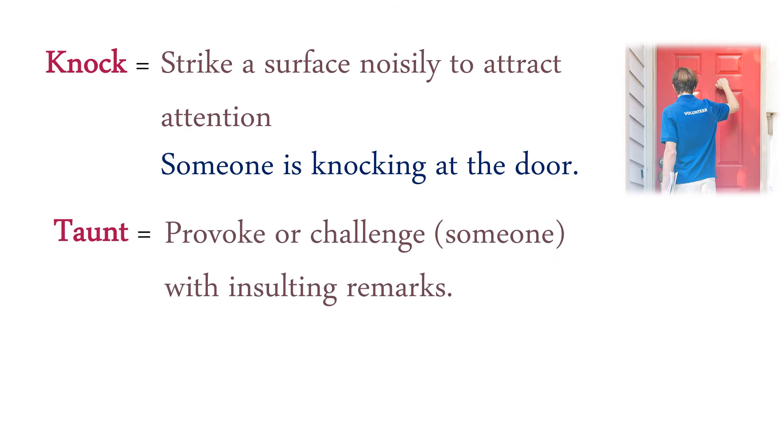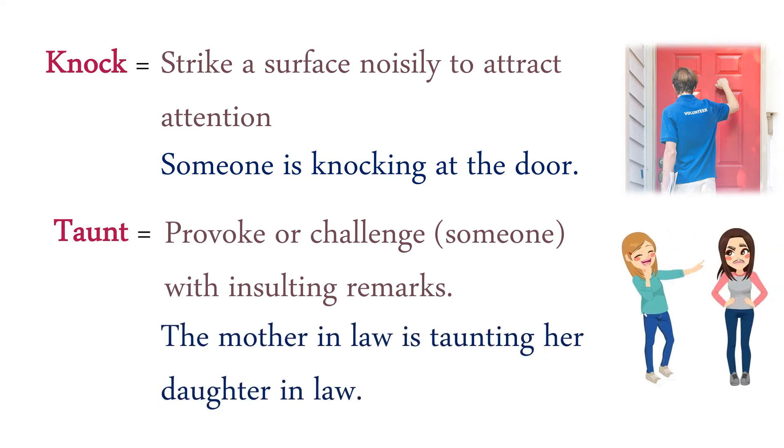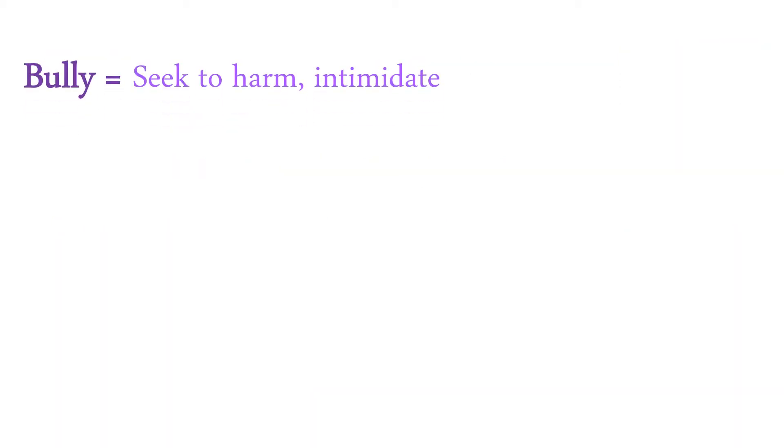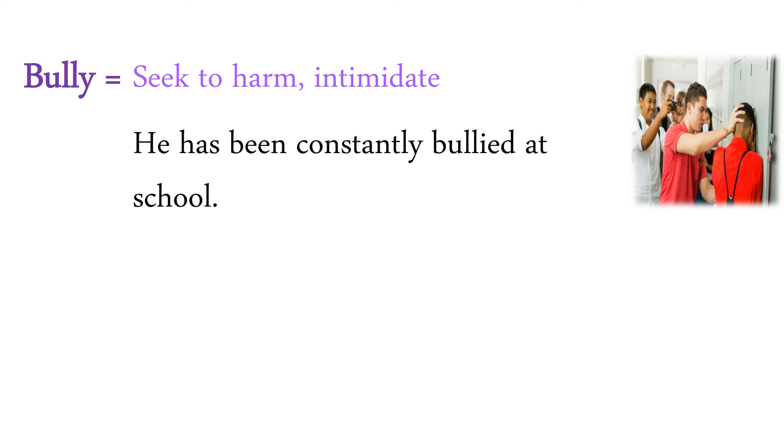Taunt: provoke or challenge someone with insulting remarks. The mother-in-law is taunting her daughter-in-law. Bully: seek to harm or intimidate. He has been constantly bullied at school.